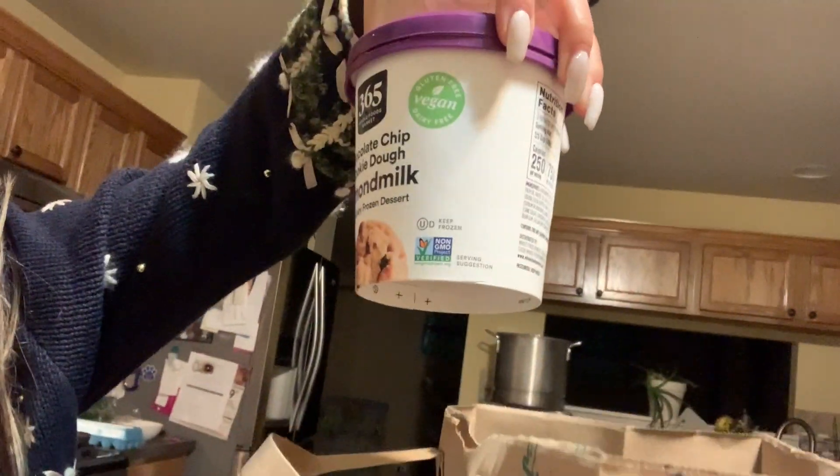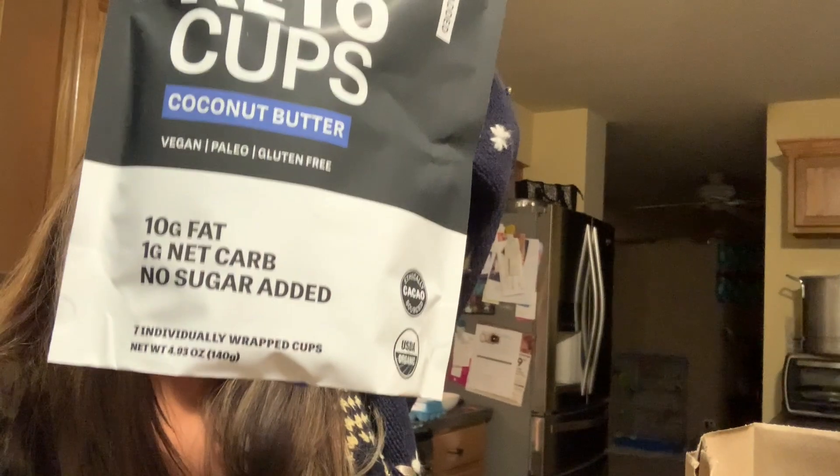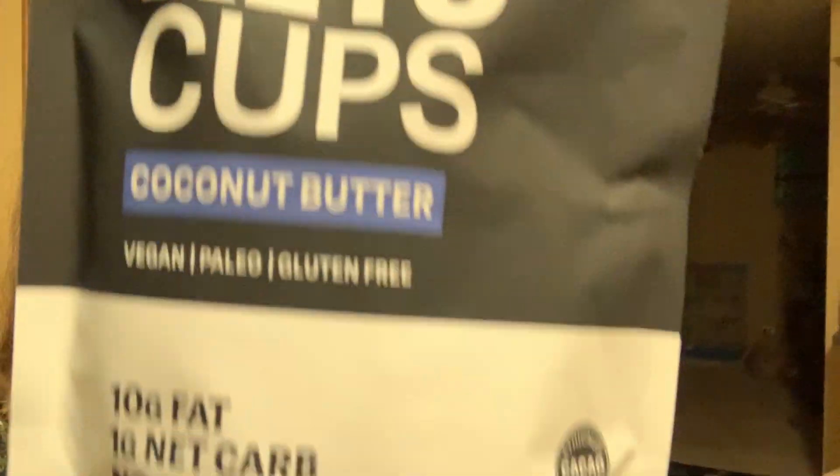I am home from work. I actually stopped at Whole Foods before I went home — oh my gosh, I forgot to put my ice cream in the fridge, so let's do that right now. I got some stuff at Whole Foods: this chocolate chip cookie dough almond milk ice cream, and it's non-dairy. I also got some keto cups — I love these. There's no added sugar; they actually only have one gram of sugar.